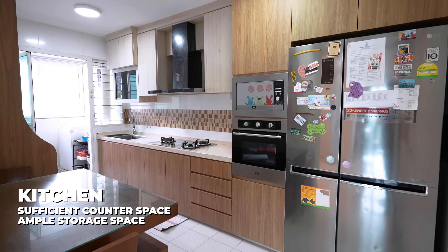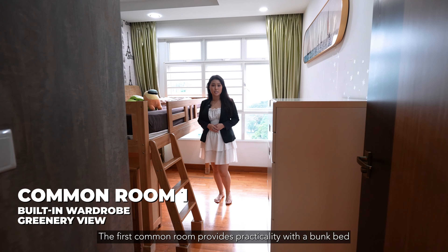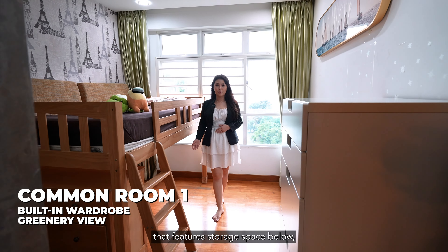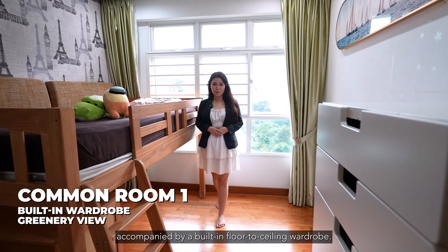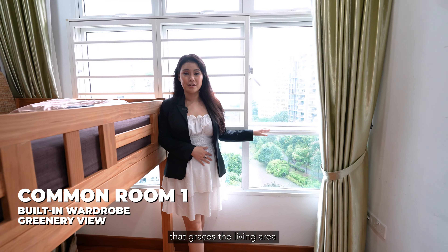This unit boasts three cosy bedrooms, each designed to provide comfort and tranquility. The thoughtfully arranged spaces ensure a peaceful night's rest. The first common room provides practicality with a bunk bed that features storage space below, accompanied by a built-in floor-to-ceiling wardrobe. Additionally, it shares the same breathtaking view of the river and lush greenery as the living area.